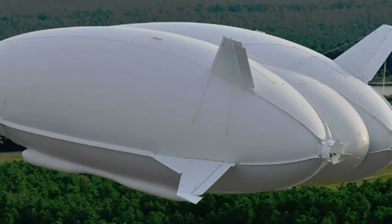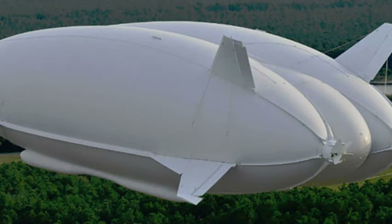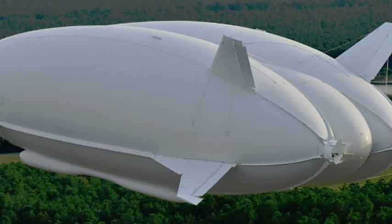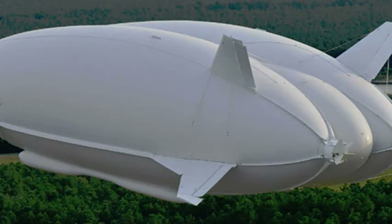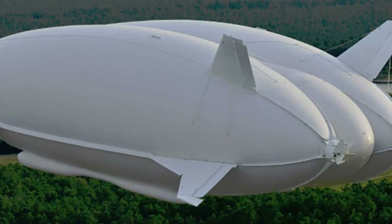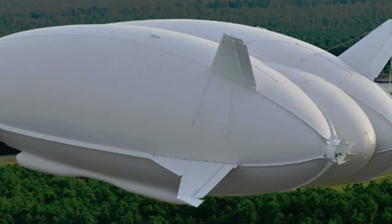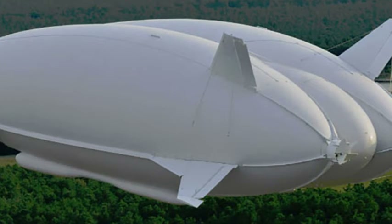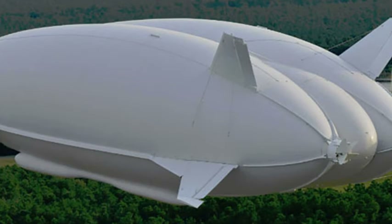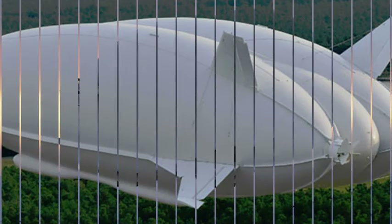Unlike traditional airships, the Airlander has no internal structure, but it becomes rigid through being filled with helium at just above atmospheric pressure. The super-strong hull material was designed by Warwick Mills and assembled by ILC Dover, the company that makes NASA space suits. It uses a woven fabric for strength on the inside and a Tedlar layer for protection on the outside, around a mylar film to retain the helium.